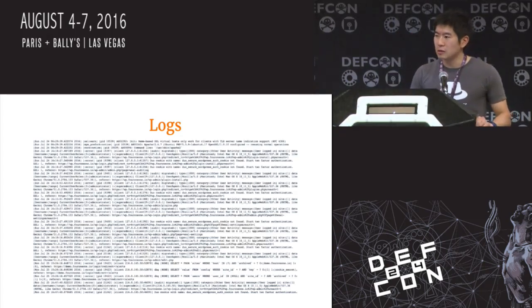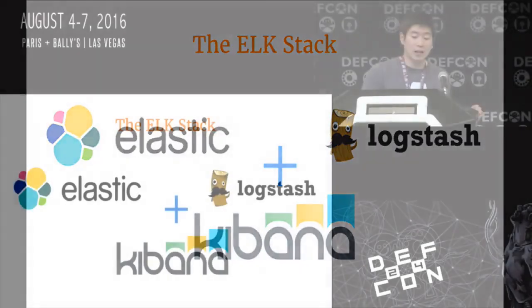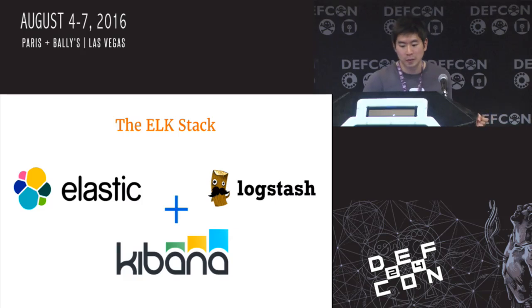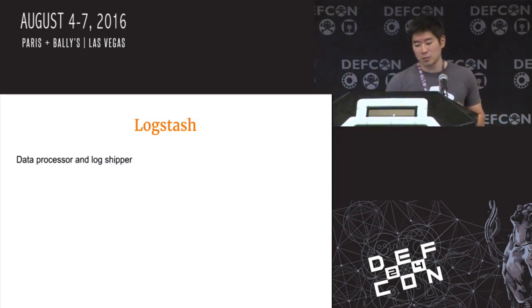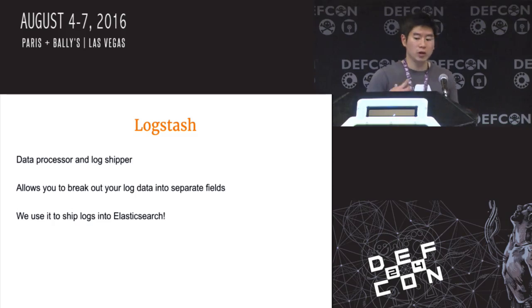For those that don't know, this is a log file. Logs are typically interesting messages generated by a web server that are stored in a log file. This is the ELK stack, consisting of three different technologies: Elasticsearch, Logstash, and Kibana. Logstash is our data processor and log shipper tool. We primarily use it to identify interesting fields that we'd want to perform searches on in the future, and also to ship logs into Elasticsearch.